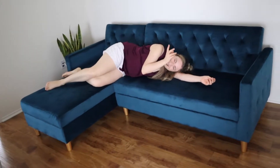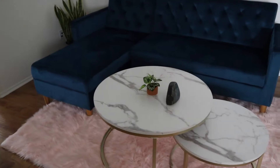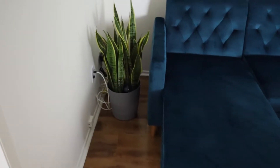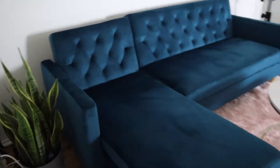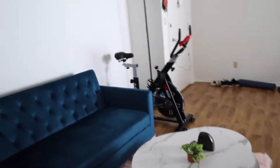Are you guys ready for the final product? Here we go — there's my beautiful couch and the coffee table, and Severus is over here in the corner. I think he'll be happy there. My exercise bike is right there too. This is just so perfect.